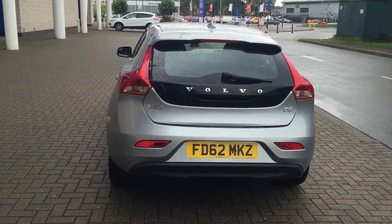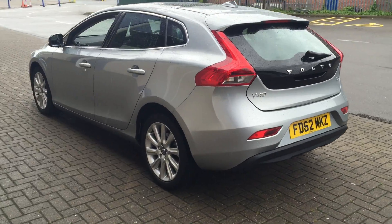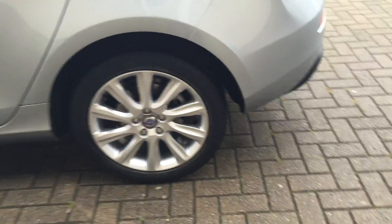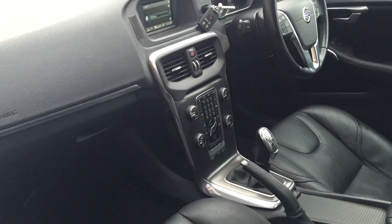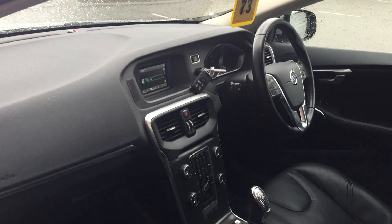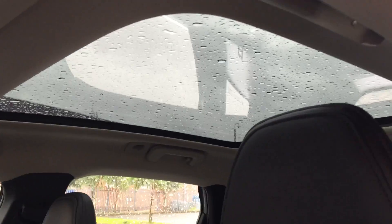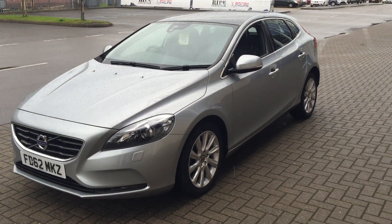It's fitted with electronic climate control, cruise control, multifunction steering wheel, 17-inch silver bright alloy wheels, high-performance audio with CD player. It has a winter pack with heated front seats and headlamp cleaning system, Bluetooth hands-free system, and a fixed panoramic glass sunroof. The car is also fitted with the Volvo City Safety System with auto braking.